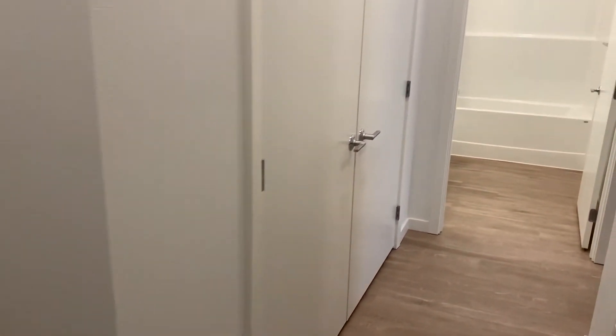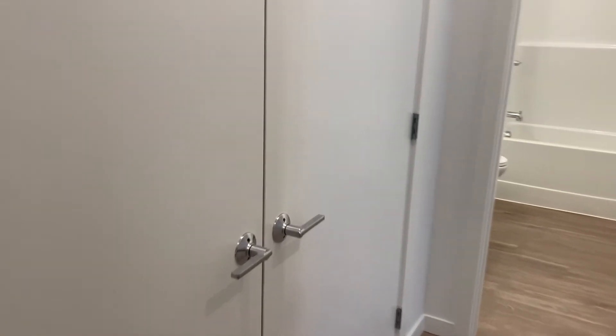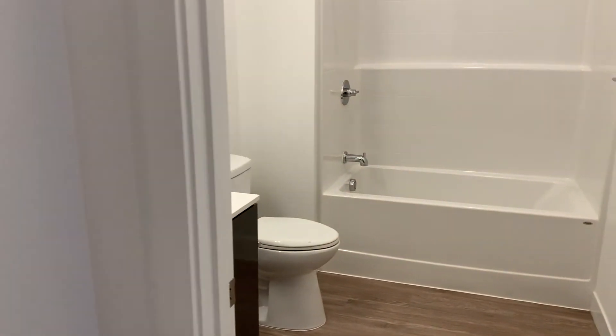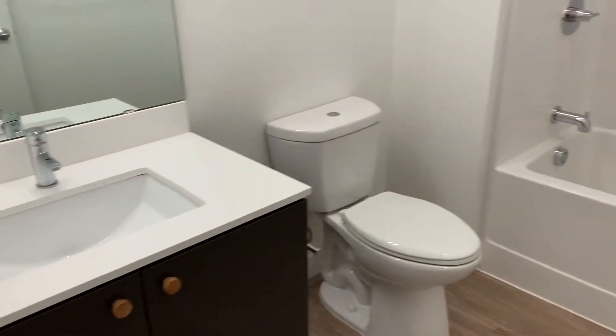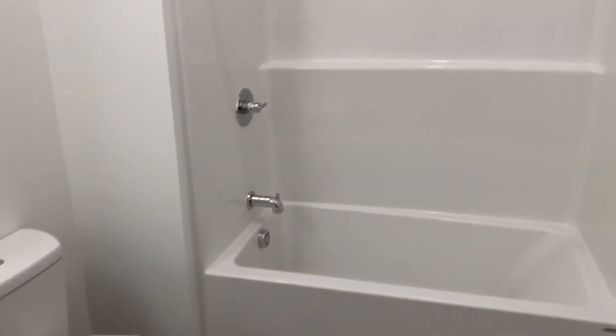This first set of doors here is going to be a storage closet or coat closet. And then the next door is the bathroom. Inside you'll see the vanity, toilet, bathtub, and shower.